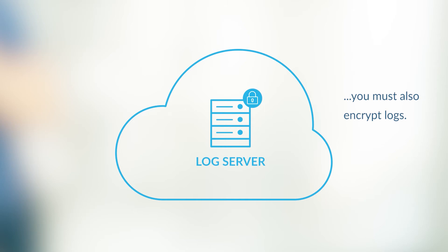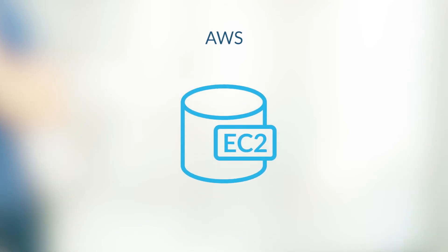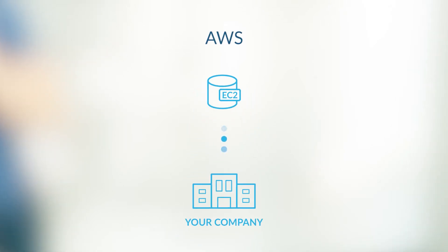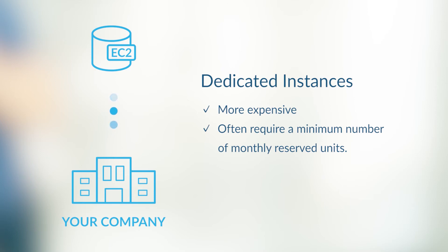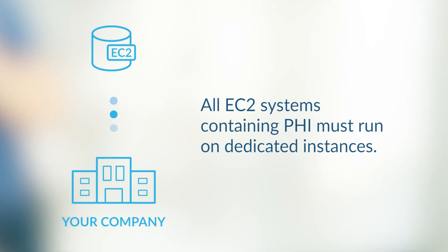Now the HIPAA footprint has doubled or even tripled. In addition to encryption, your cloud provider may also require you to run your HIPAA environment on dedicated instances. In AWS, dedicated instances are EC2 systems that run on hardware dedicated to a single customer. Dedicated instances cost more than their shared counterparts and often require a minimum number of monthly reserve units. Just like our previous encryption example, all EC2 systems that transmit or hold PHI data must run on dedicated instances.